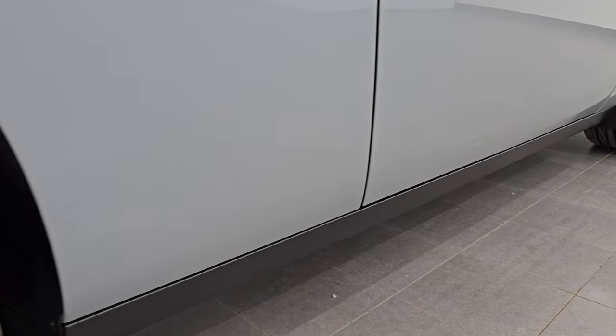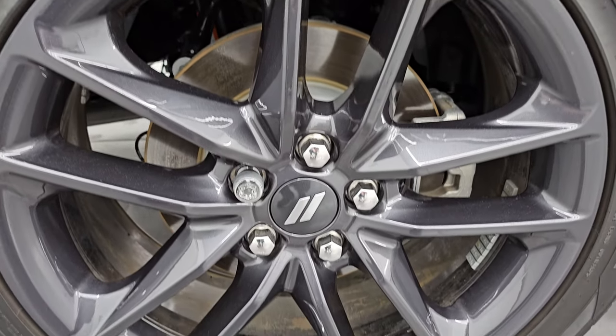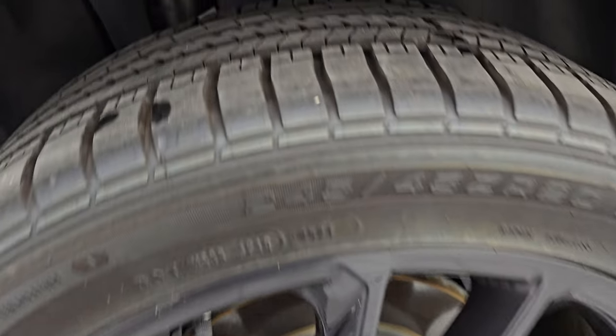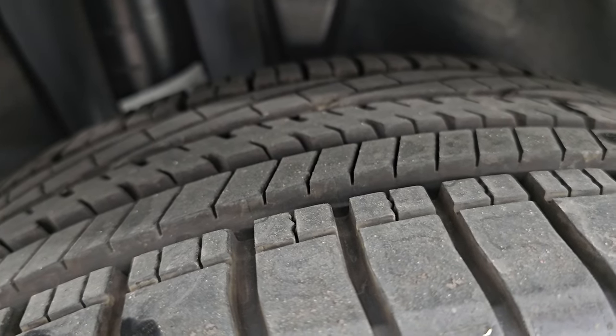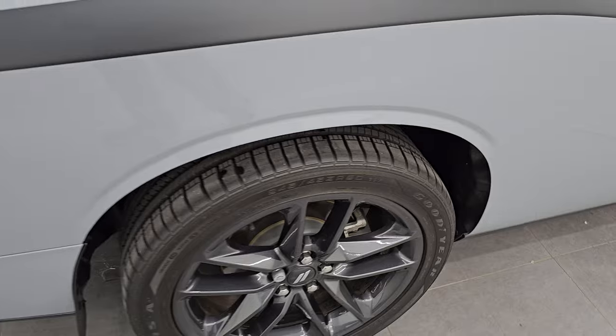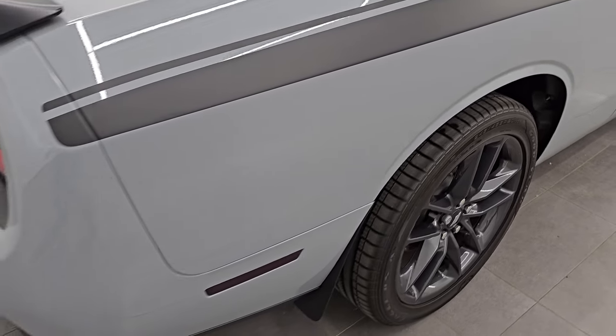The rear wheels are in excellent shape as well, and the back tires have just as much tread as the front tires. Those tires look really new — I couldn't imagine they have many miles on them.